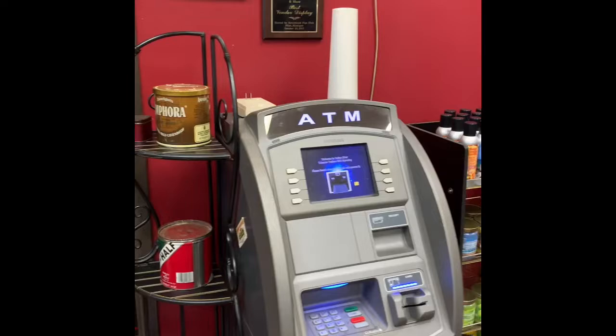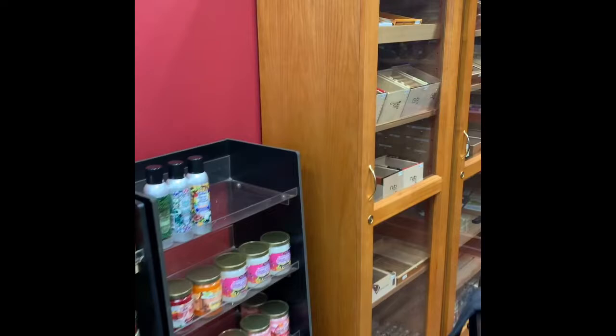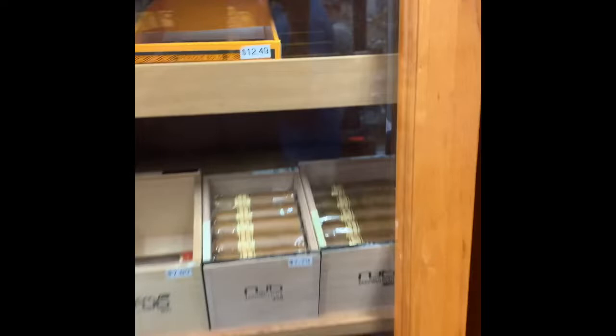Here we go. So now we've got the ATM machine over here. Walk through here — some cigars in the case.